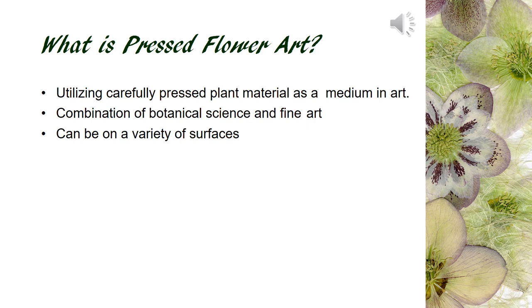What is pressed flower art? It utilizes the materials from nature as medium for art, just like watercolor, acrylic, or oil for painters. Like other mediums, pressed flowers can be applied to fine art as well as crafts. It can be applied to a variety of surfaces and take many forms.